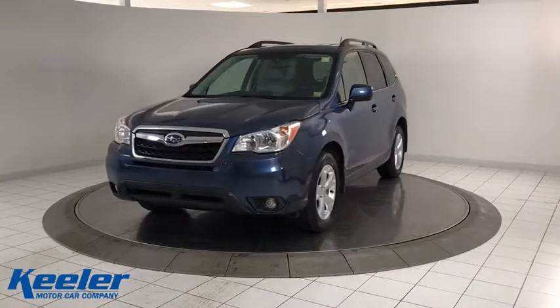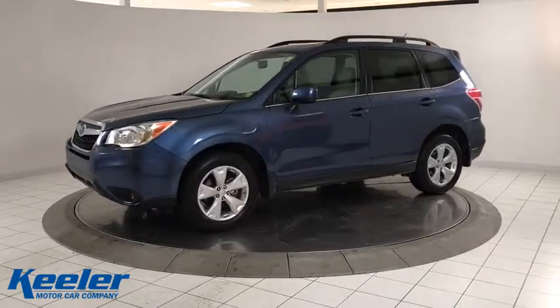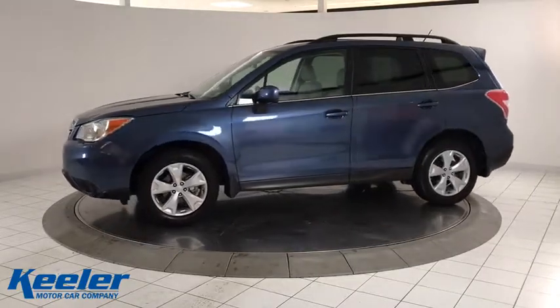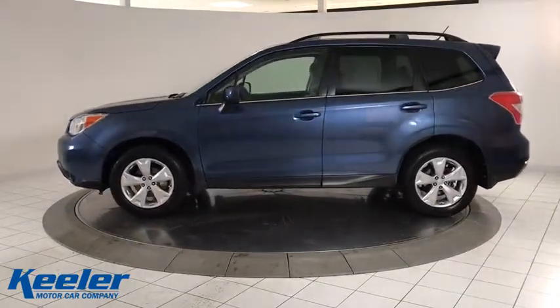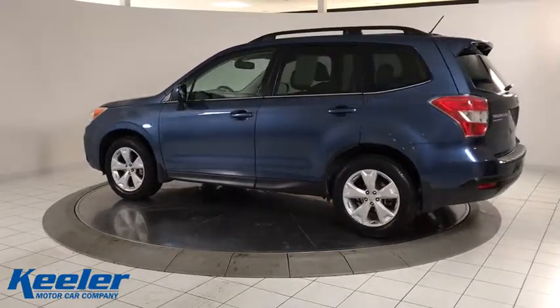The 2014 Subaru Forester. The Subaru Forester is a sensible, practical, and affordable vehicle. It has an impressive, comfortable ride and handles well. This vehicle has less than 35,000 miles.